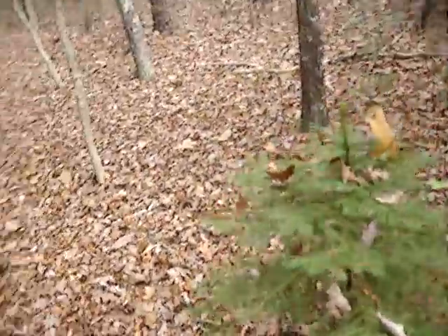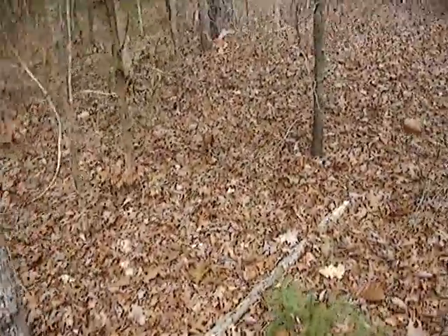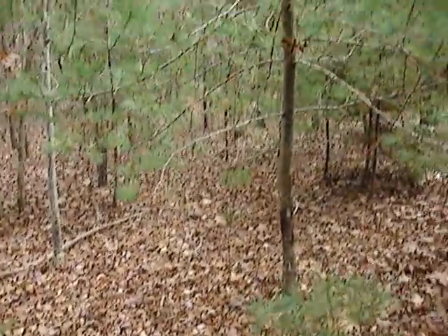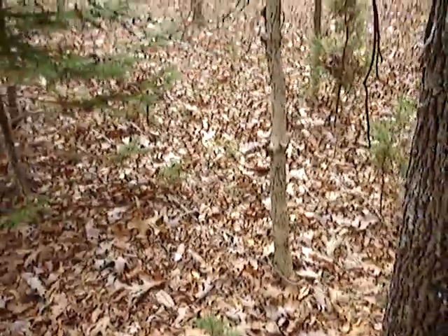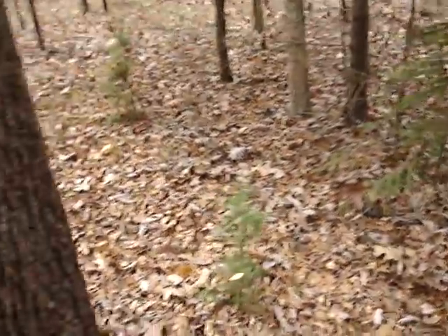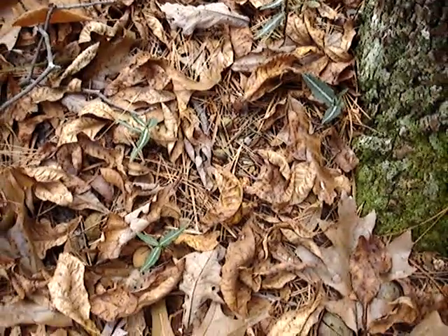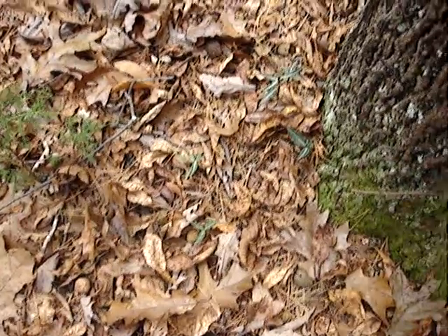A lot of baby Norway spruces. I think the Costers, when they lived here, they must have been planting stuff. There's some more spotted wintergreen.